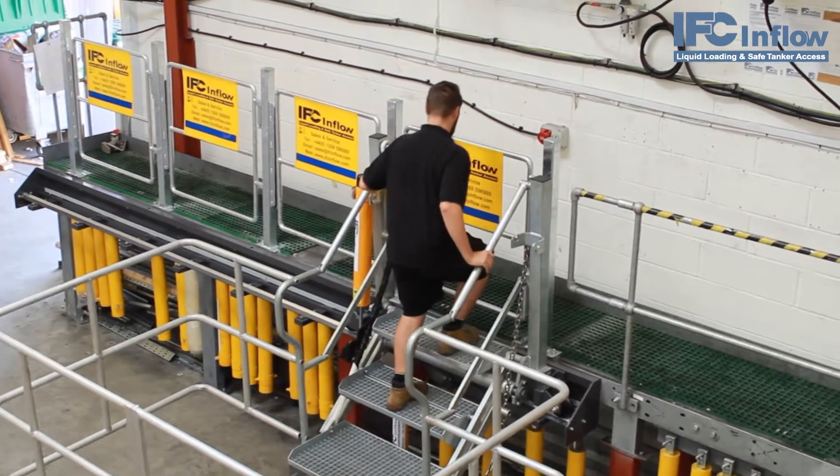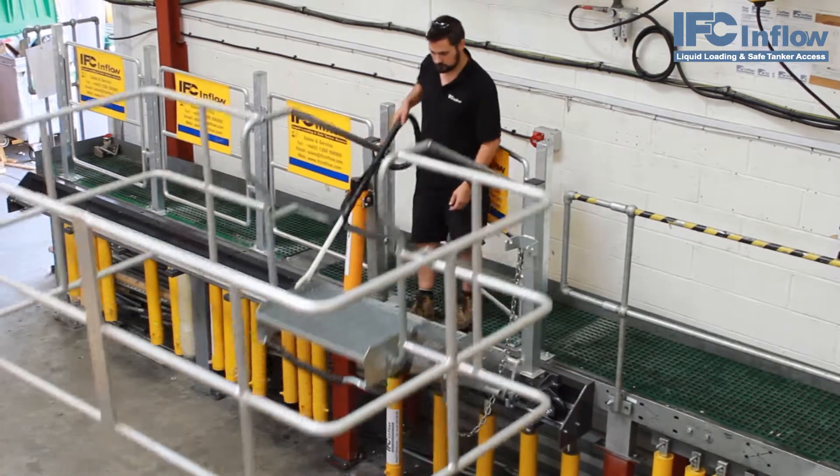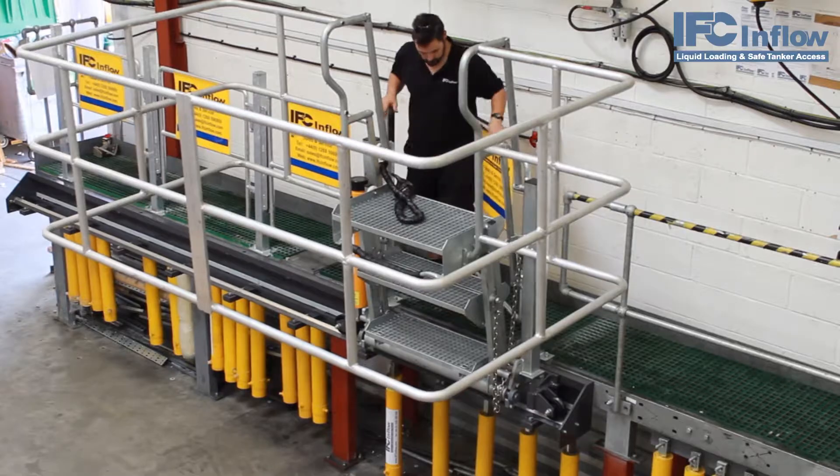If you are interested in discussing a flow step product in more detail, talk to us today for a free site survey and we can begin to help keep your workers safe and secure.